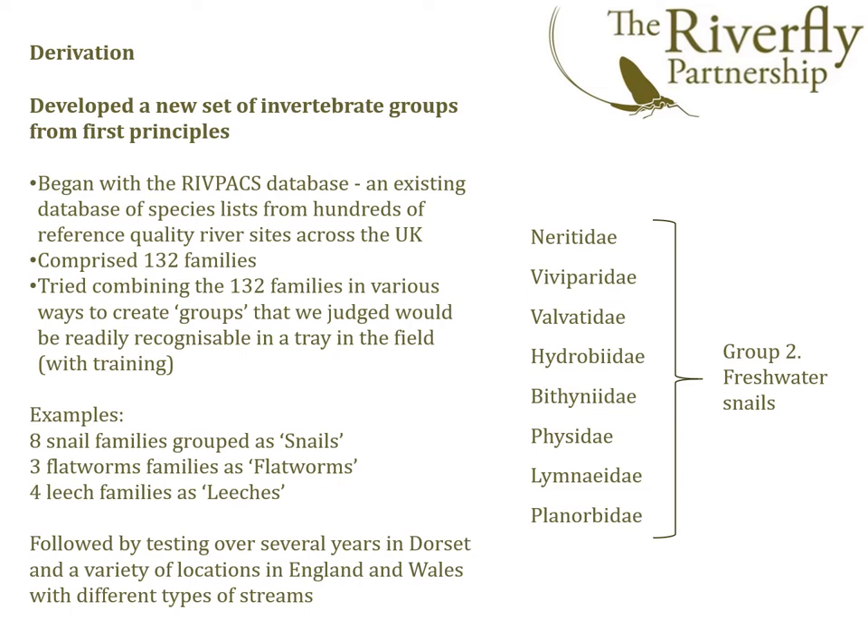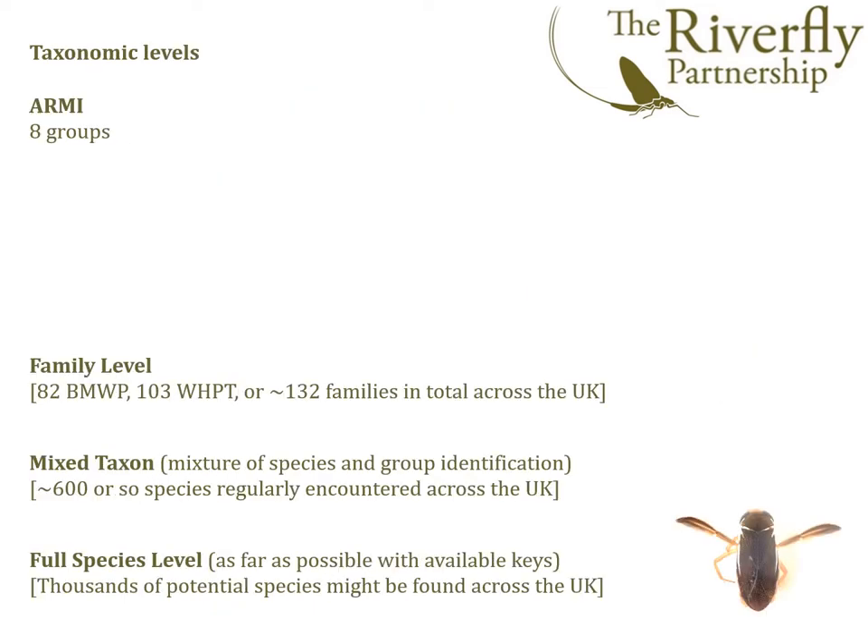Before presenting the resultant scheme, a few words about taxonomic resolution, to place the extended Riverfly scheme in context. Firstly, we have the established ARMI 8-group scheme. There's then quite a big jump to family level identification, where anything from 82 to over 130 families can be distinguished depending on the taxonomic level chosen. This step-up in effort is usually associated with a change from field to lab-based identification, beyond the scope of the field-based volunteer method. We then have mixed taxon level identification as used by the Environment Agency, SEPA, NRW and NIEA, where the main groups are identified to species level but more difficult ones such as worms, fly larvae and bivalves are identified to family or genus.